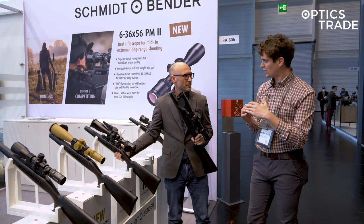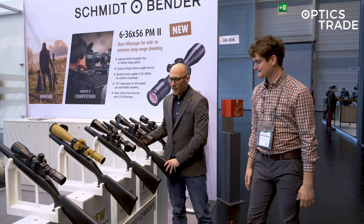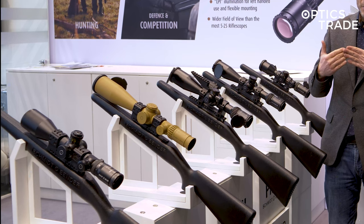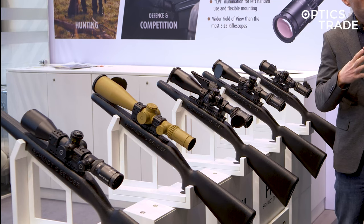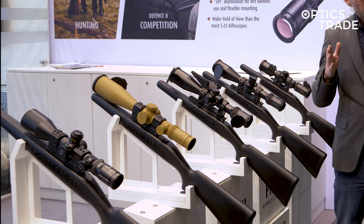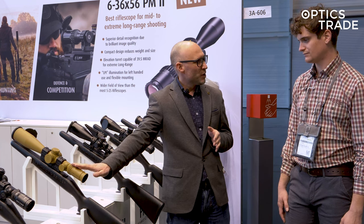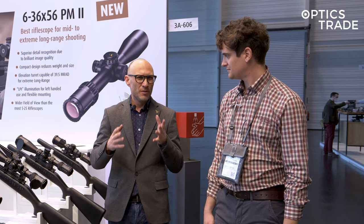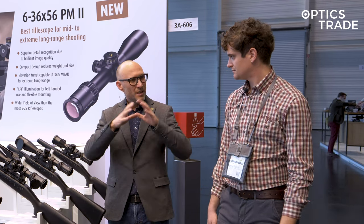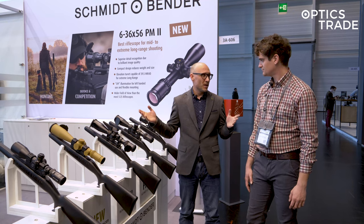The prices start at 3,200 euros and go up based on the configuration. What's also special with this scope is that because they have a lower zoom ratio they offer a really wide field of view — so even at six times magnification they have a wider field of view than the 5 to 25 had on 5. On the 5 to 25, when you went below 7 the tunneling started to appear, but with the 6 to 36 there is no tunneling whatsoever.